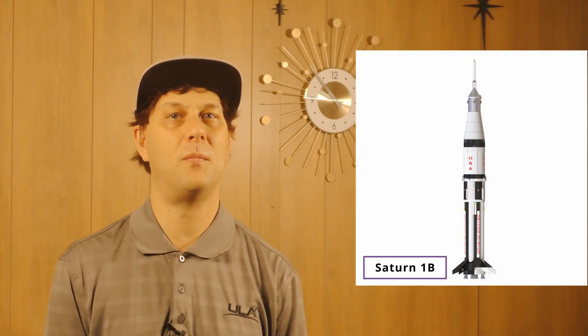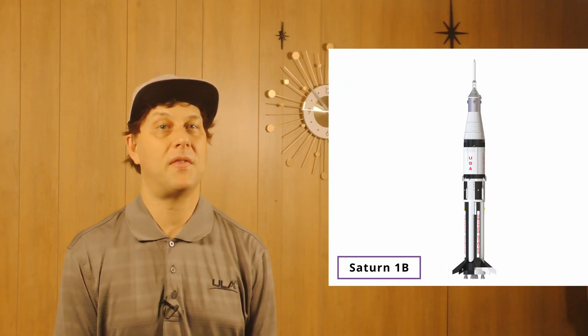These larger rockets started with the Saturn 1 rocket, which I have already talked about in a previous video. The Saturn 1B rocket followed and was used to start testing actual Saturn 5 rocket stages. Well, that sounds like there won't be a Saturn 2, right? Not exactly. This is where things get really weird.